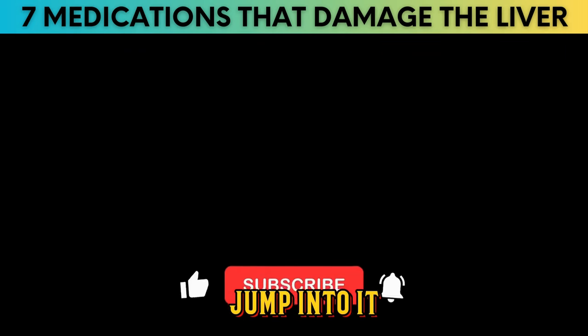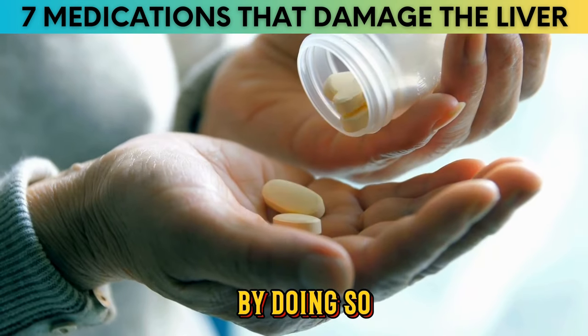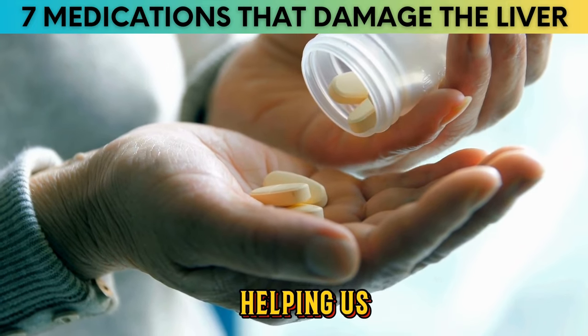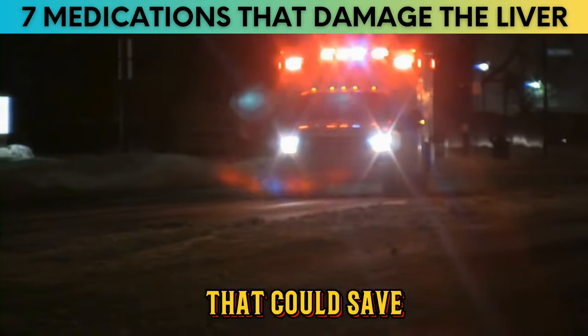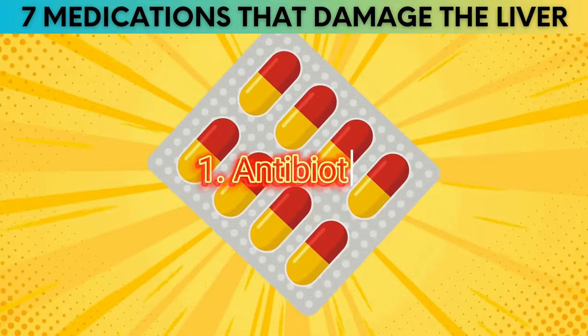But before we jump into it, hit that like button and subscribe to our channel. By doing so, you're not just helping us — you're spreading awareness that could save lives. Without further ado, let's get started. Number 1: Antibiotics.